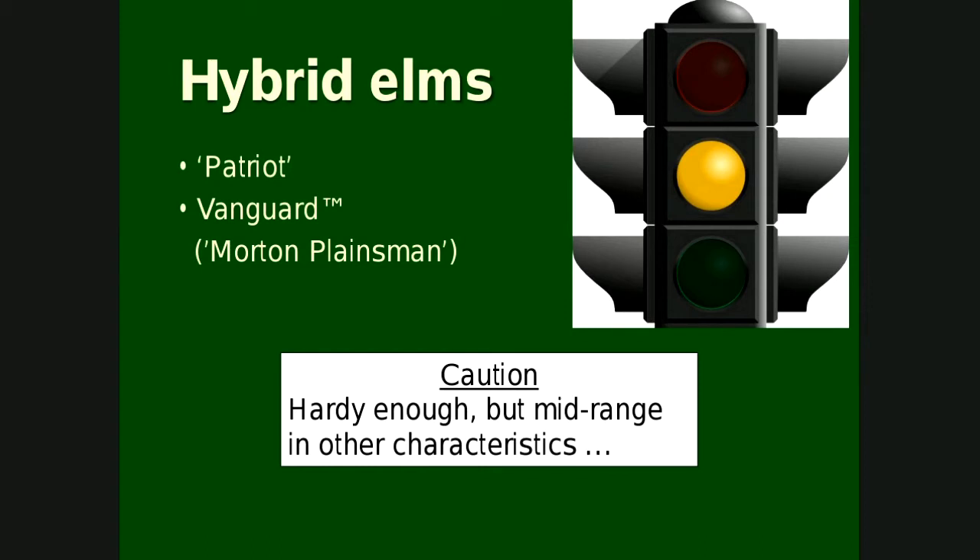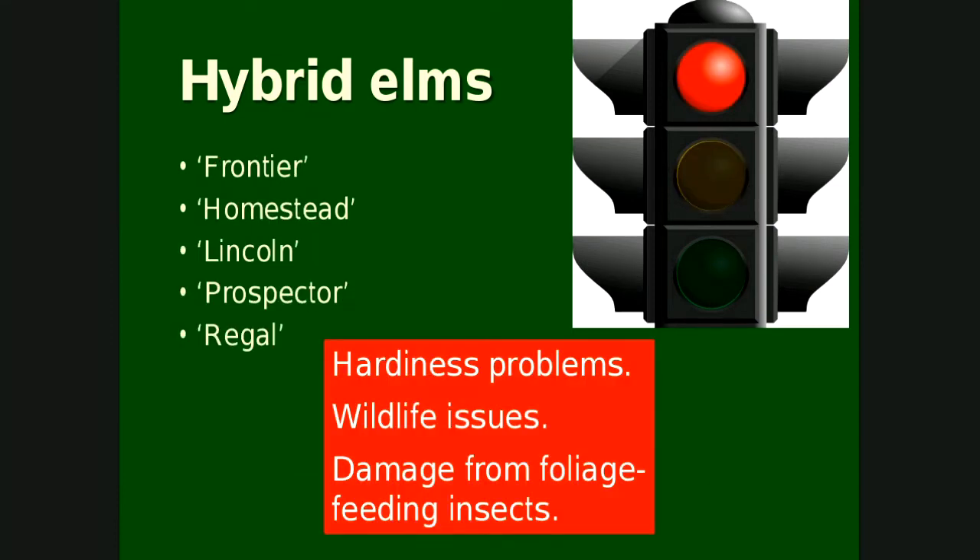Coming through the hybrids, from the greens to the yellows, we have Patriot and Vanguard as caution. They're hardy enough and resistant to DED, but are mid-range in other characteristics — may have some structural issues, insect problems, and they're just not as fast-growing. The hybrids we're not recommending are Frontier, Homestead, Lincoln, Prospector, and Regal. You might see a few really nice Prospectors or Regals around, but not too many. There are sometimes hardiness problems and sometimes really bad leaf beetle problems. Those are ones we generally don't recommend.